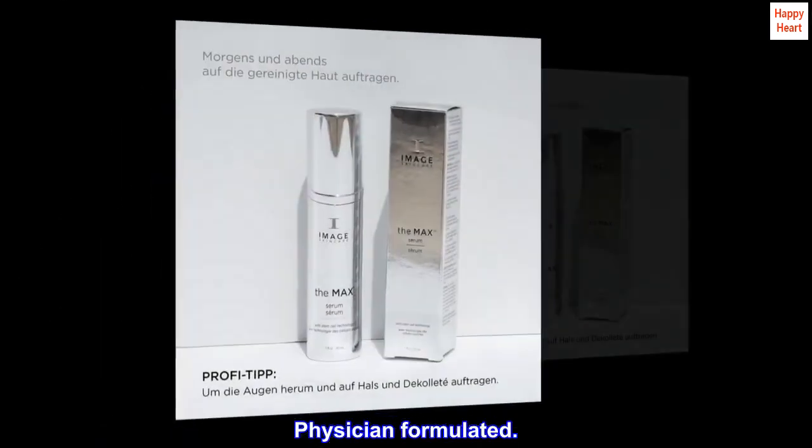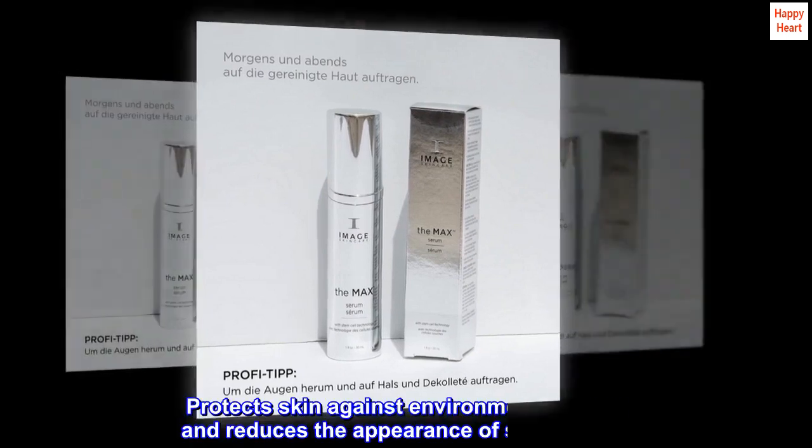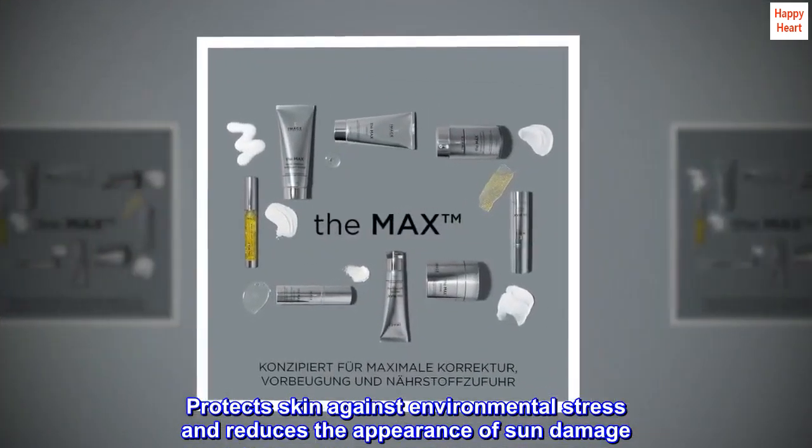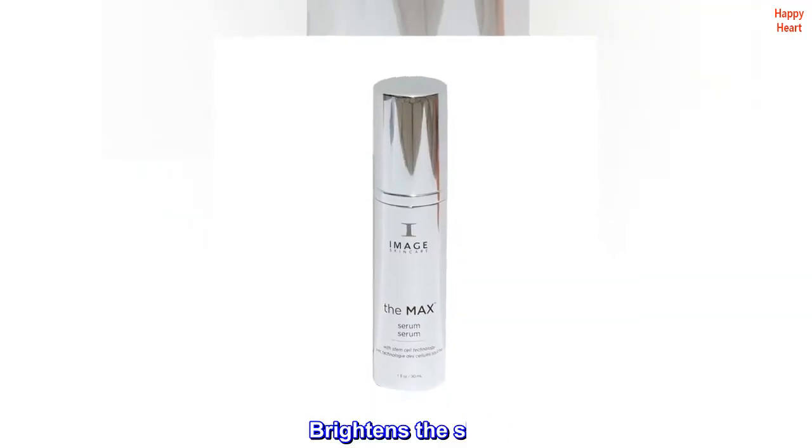Physician formulated. Protects skin against environmental stress and reduces the appearance of sun damage. Brightens the skin.